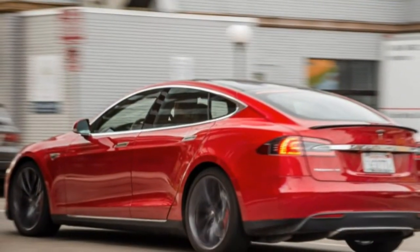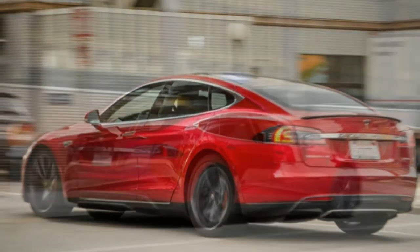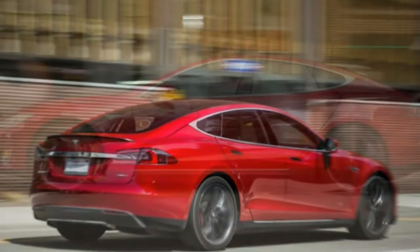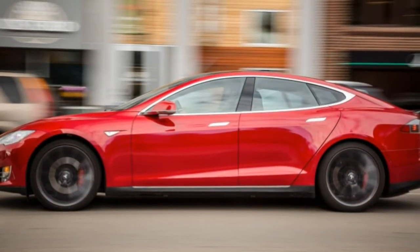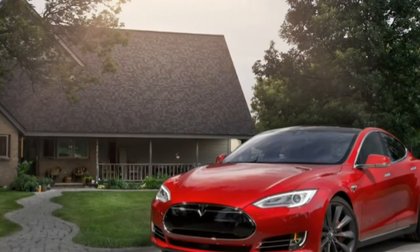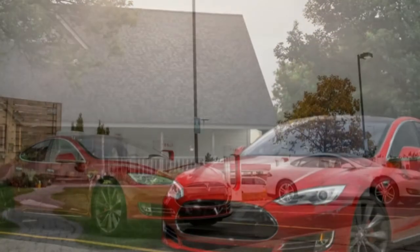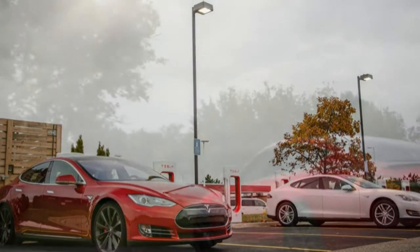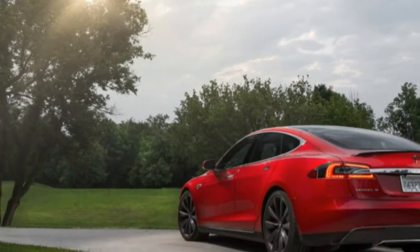If it seems like we're late to the Tesla party, know that it wasn't for lack of effort on our part. Despite invitations in earlier years, Tesla only provided a Model S for our annual 10 Best Evaluation this past September, at which time the electric car promptly earned a spot on our list of the greatest cars on sale today.